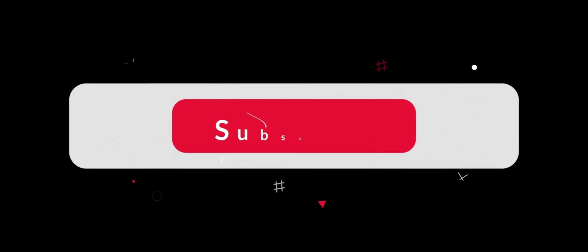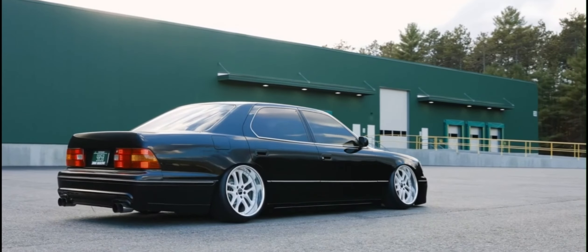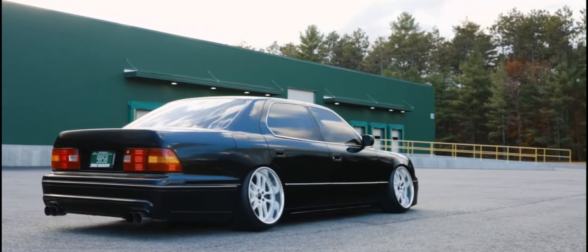Before we start with our top 5, don't forget to hit that like and subscribe button until they can't walk anymore. Let's start with the legendary Lexus IS400.